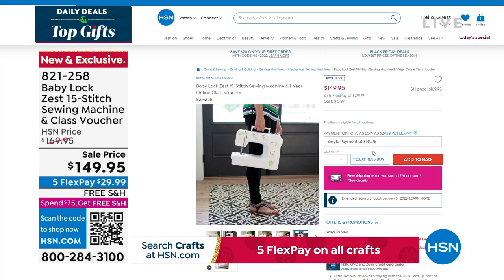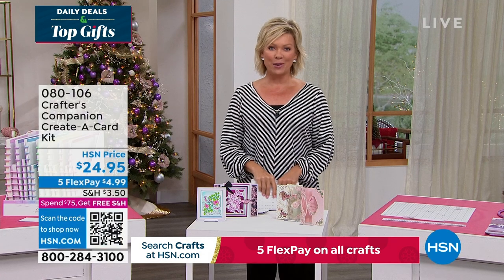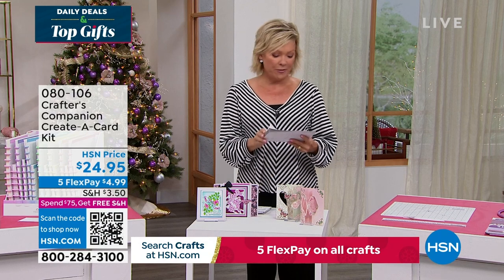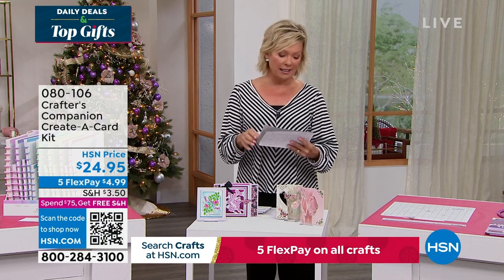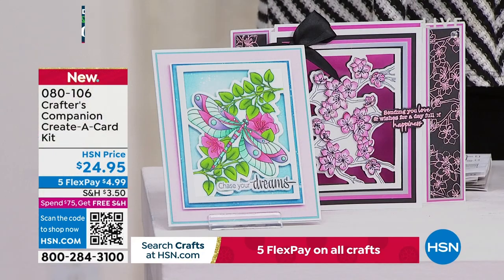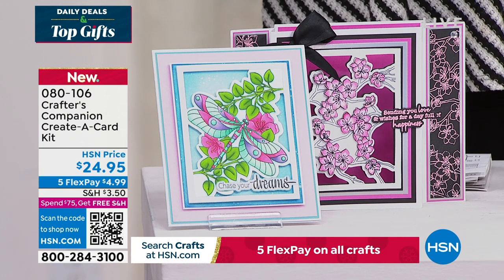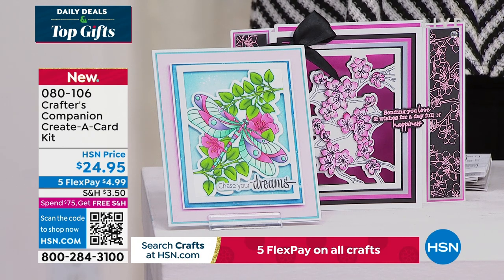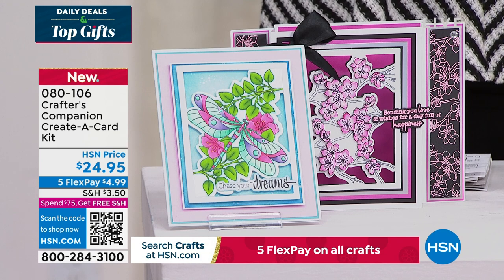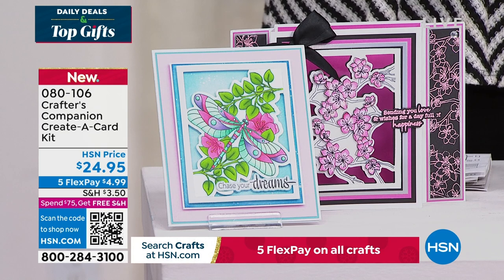Our 15th anniversary here at HSN with Crafters Companion. Sara comes to us from across the pond, and we are always so inspired by the things that she brings. So we do have the flutter — let's take a look at some of the highlights, in addition to our Today's Special that's coming up first. It's a wonderful way to be able to create a card, just a sampling of things to look forward to. And of course, we're excited for you to watch live as Sara does her magic, but you're welcome to take advantage of anything ahead of time.